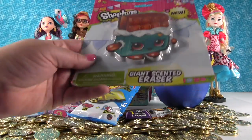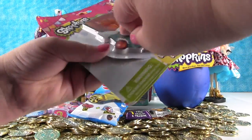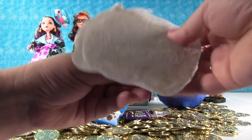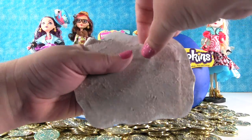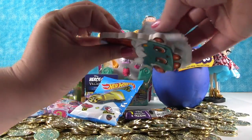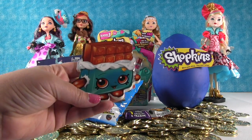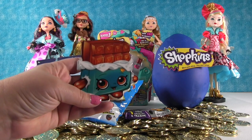I'm going to start with this Shopkins giant scented eraser. You want to smell the chocolate? I do — I want to see if it smells like chocolate or something else. That did not open easy. April, I hope you're watching this video. We appreciate all the goodies you've sent in to us. I can smell it already. Oh, come out.